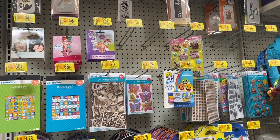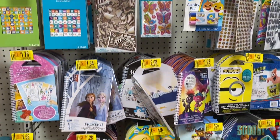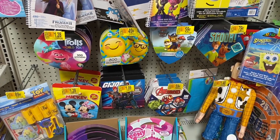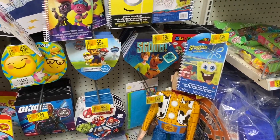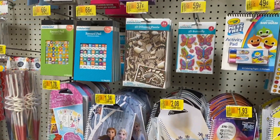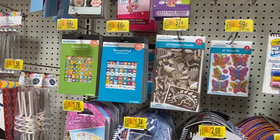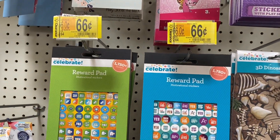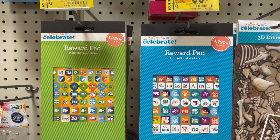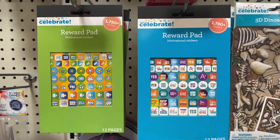In my last video I did share with you guys all these birthday decorations, so I'm at a different one. It just shows you that even though yours may not have it, just go to another one and they may. This one has a lot more than the other one — look how cute these are!